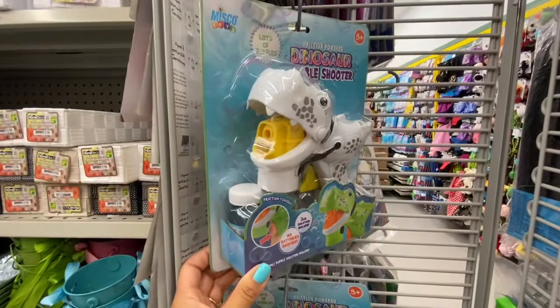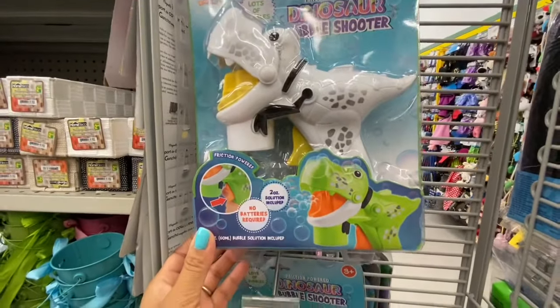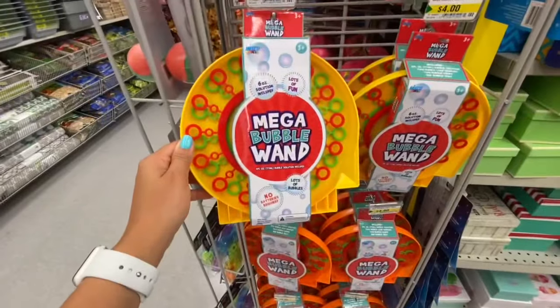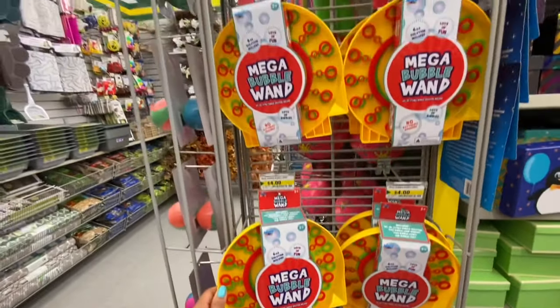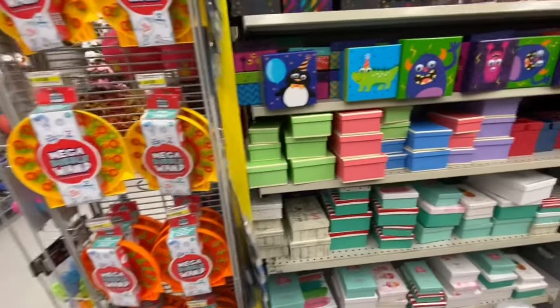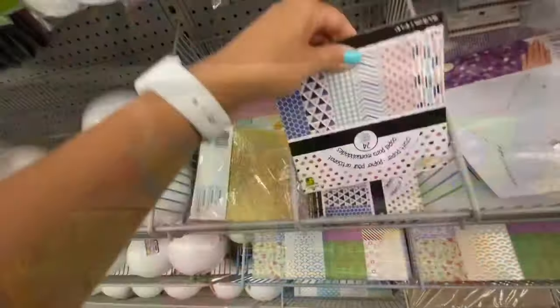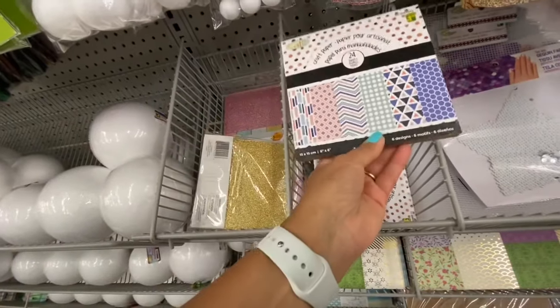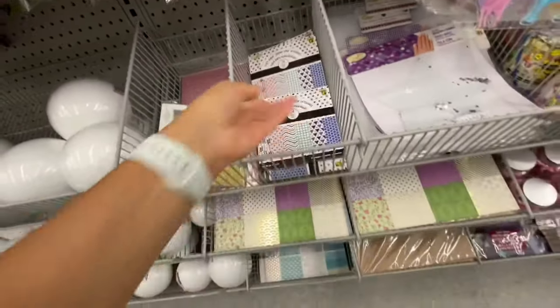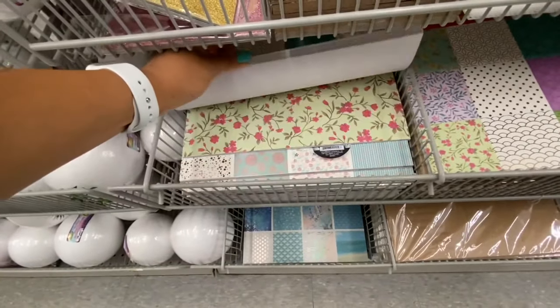Dinosaur bubble shooter — quite a large size — for four dollars. Mega bubble wand also four dollars. Coming over to the craft section: some six-by-six paper pads and 12-by-12 ones for four dollars with beautiful prints.